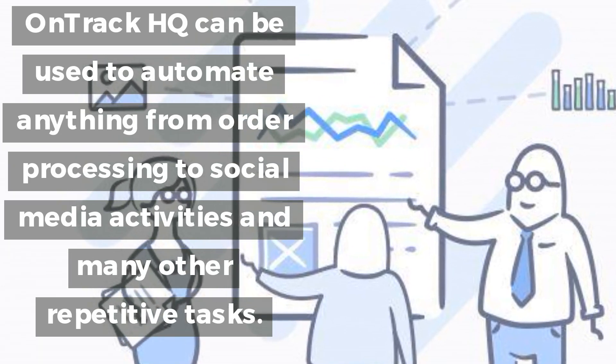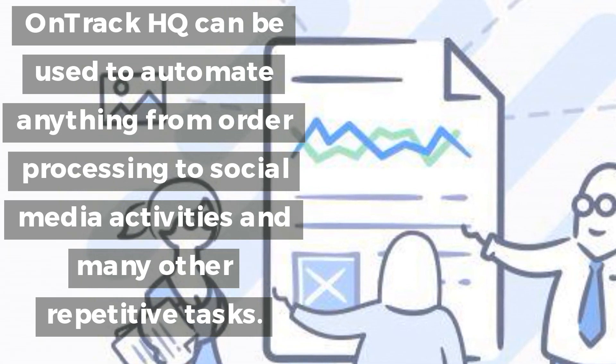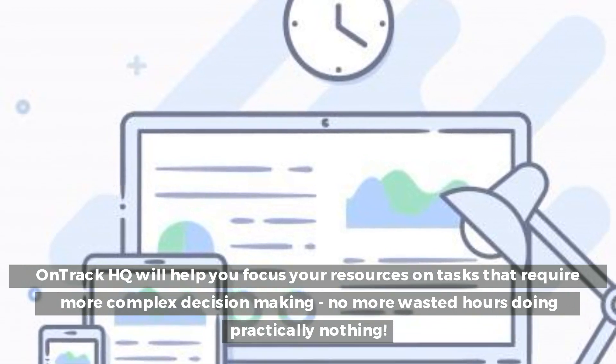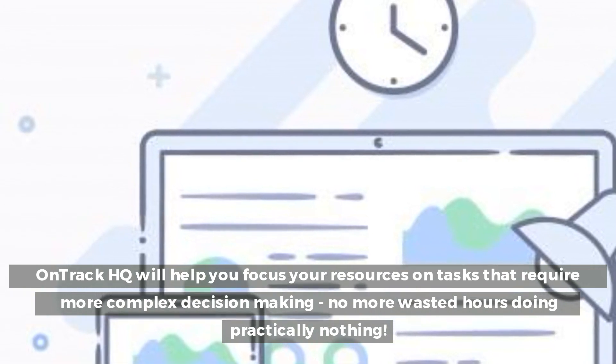OnTrackHQ can be used to automate anything from order processing to social media activities and many other repetitive tasks. OnTrackHQ will help you focus your resources on tasks that require more complex decision-making — no more wasted hours doing practically nothing.